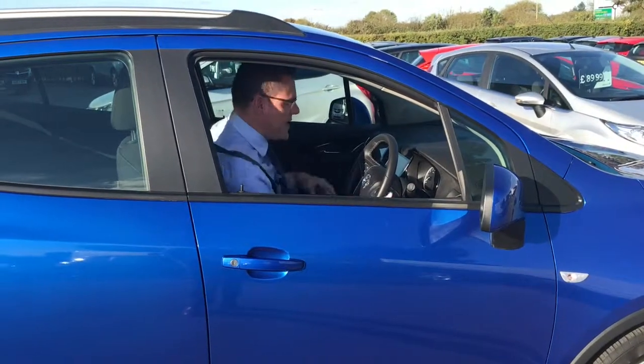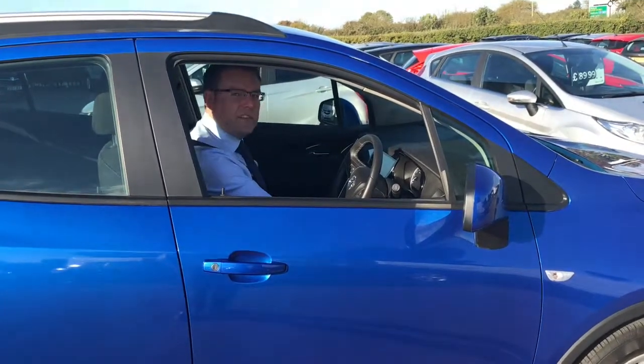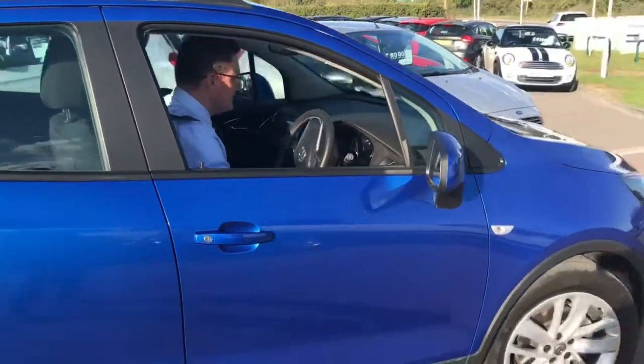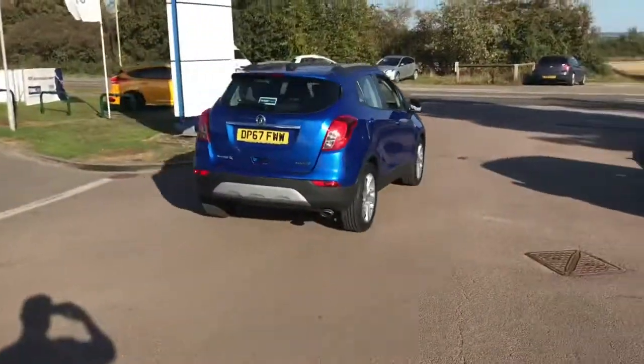It's just had a 100-point check and been serviced, so it's ready to drive away when you are. See you on the road. So here we are road testing this 67 plate Vauxhall Mokka X 1.4 Turbo Design Nav — the clue's in the name, it's got sat nav.